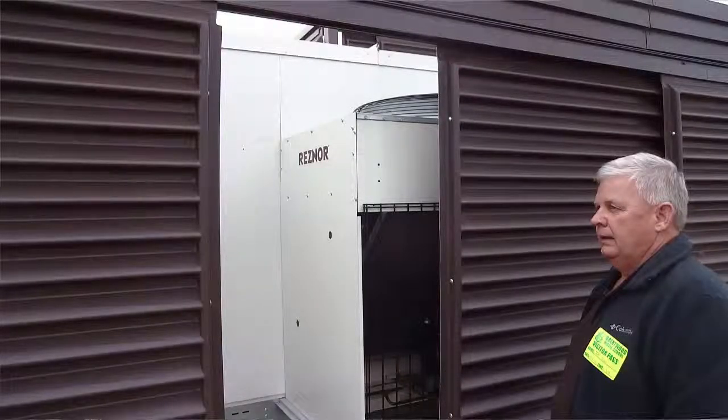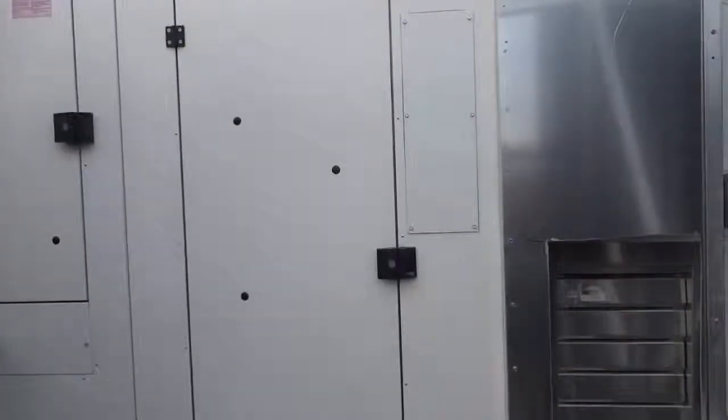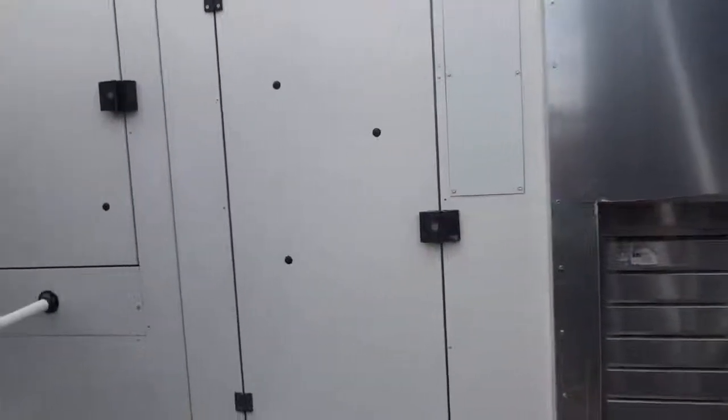This is a make-up air unit, and there are five of them on the roof that take in outside air. One hundred percent outside air goes into this machine, the air is tempered — heated or cooled as required — and then it's directed to each classroom for fresh air.